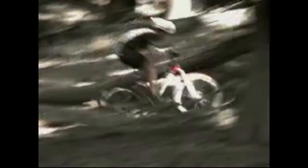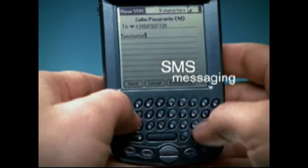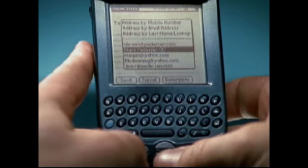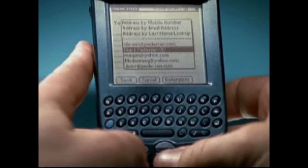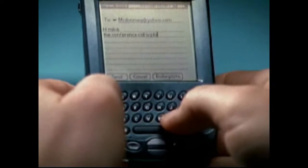With Treo, you can access your email where you need it most — on the road. Retrieve and send email from any POP3 email account. Or, with SMS messaging, send or receive short text messages instantly with any SMS-enabled phone. To create a new message, press the Messaging button, followed by Command, and enter N for New. Select the recipient from your contacts list or enter a new address, and then compose your message. Treo 180's QWERTY keyboard and 10-number keypad makes thumb typing surprisingly easy and fast. Or choose from predefined boilerplate messages to cut down on data entry.